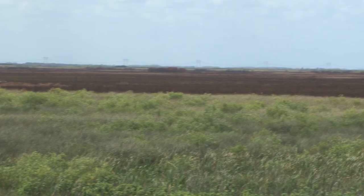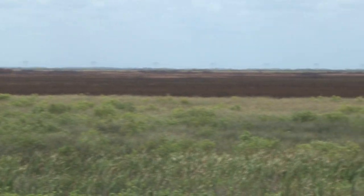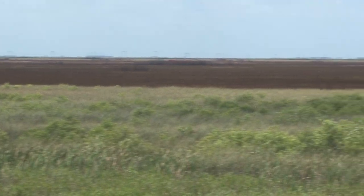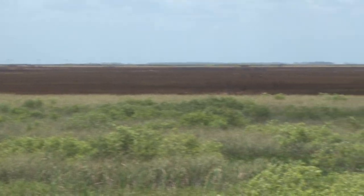Behind me in the distance is a prescribed burn that we recently performed here. This one was about 815 acres. We do these prescribed burns for a lot of reasons.